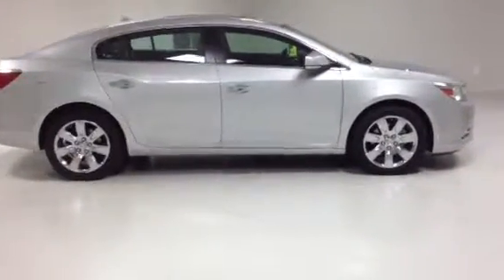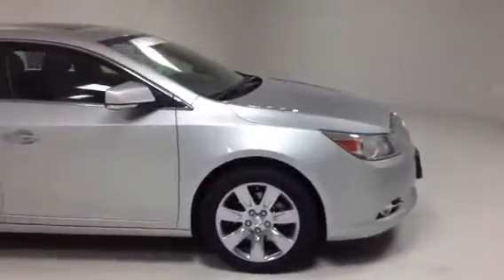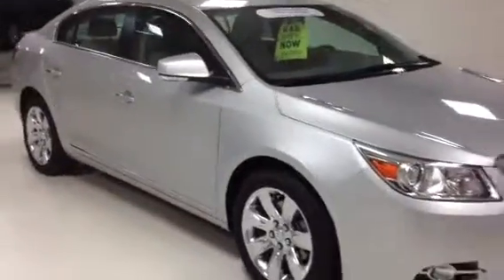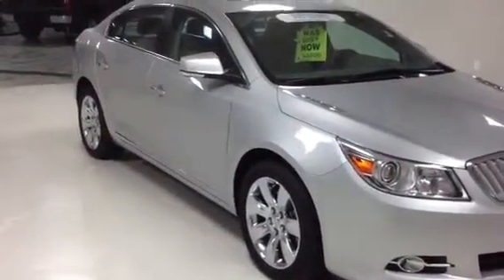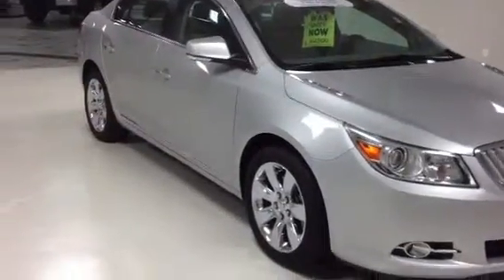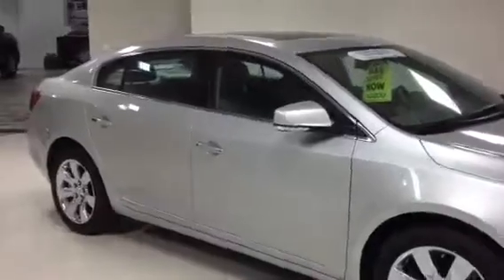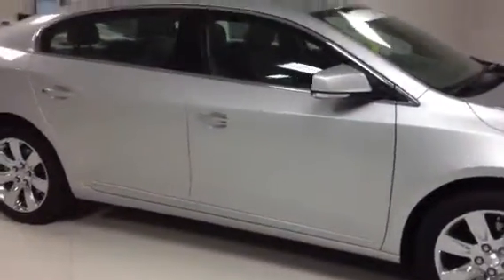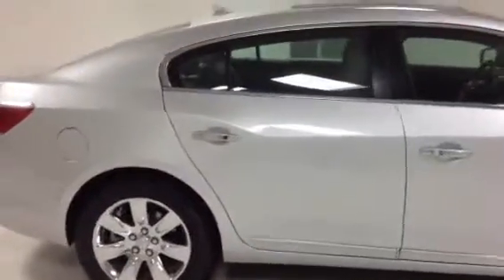We will start by giving you a nice panoramic view of this amazing vehicle. As noted, this is a Premium 2 and it is fully equipped — heated and air-conditioned seats, sunroof, moonroof, navigation, and that's touchscreen navigation, backup camera, parking sensors, heated steering wheel — you name it, it has it.